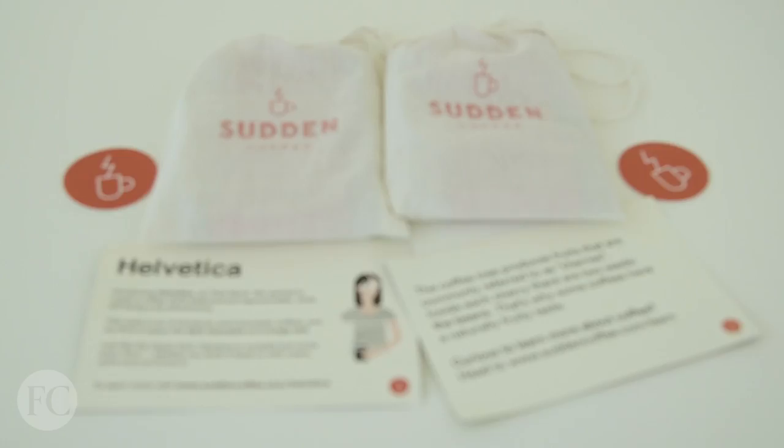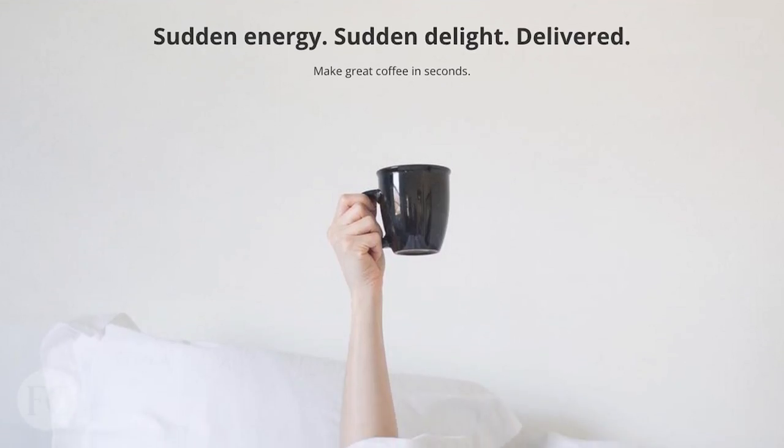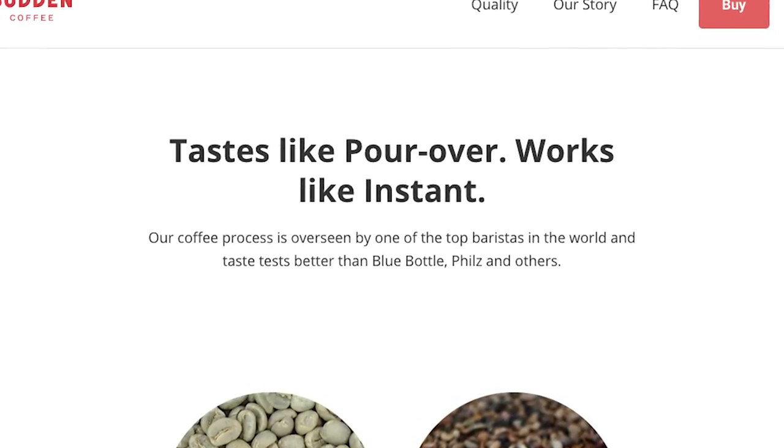Helvetica is like the rockstar typeface of the 20th century — it's everywhere. And now it's even a coffee. This is Helvetica coffee by a brand called Sudden Coffee. They make freeze-dried, single-origin coffees, which is kind of an oxymoron. And Helvetica is their first blend.